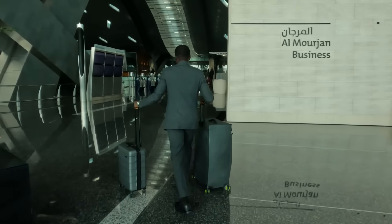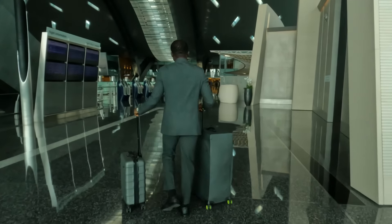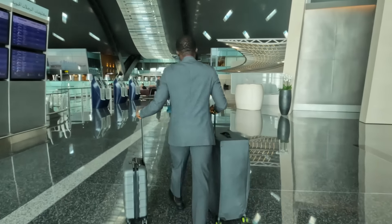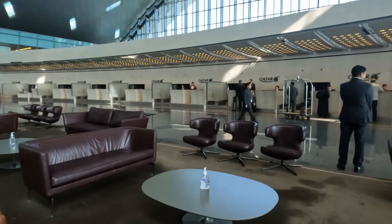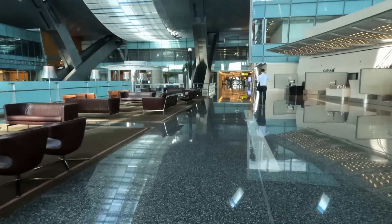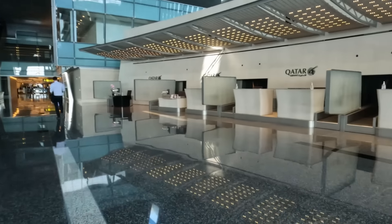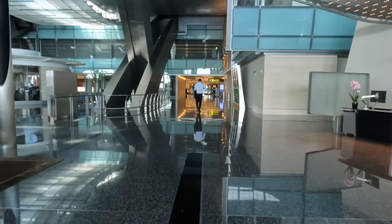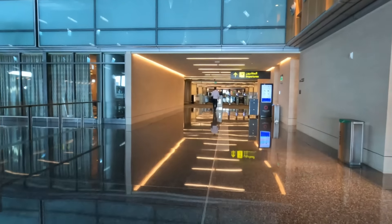I was directed left to the business class area, where the real VIPs go right into first. This business class check-in is a step up from the usual business class experience, and it's a step up from the first wing at Heathrow. It has the same exclusive feel as the first wing but with a bit more class. The architecture and design is just on another level. After an extremely smooth check-in, I was on my way through business class security lanes and in no time making my way down the escalator and into departures.